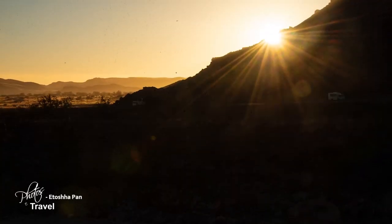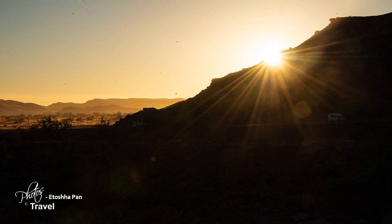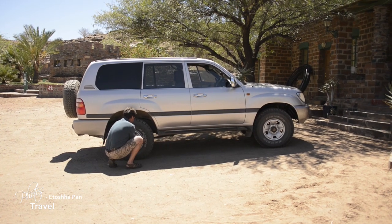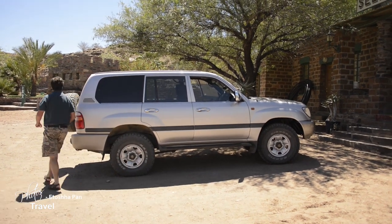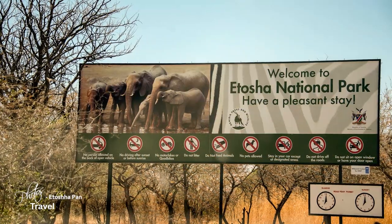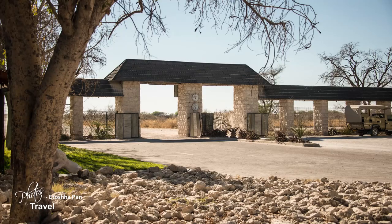We depart the area at sunrise for our trek to see Namibia's vast wildlife and the Etosha Pan. Altus deflates the tire slightly to give us better traction in the Kalahari Desert. After a dusty five-hour drive, we arrive at the entrance to Etosha, ready to visit the area where Namibia's elephants, giraffes, rhinos, and leopards run free.